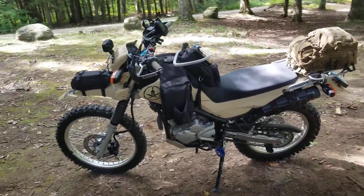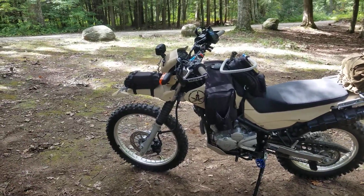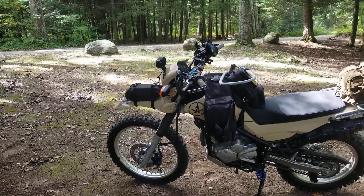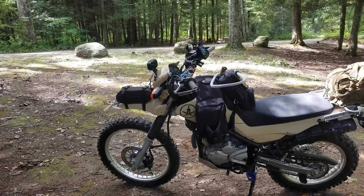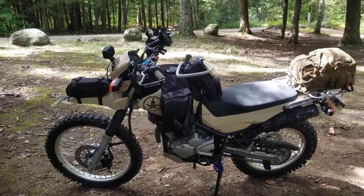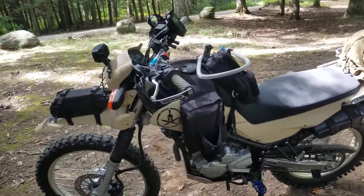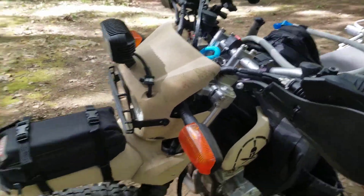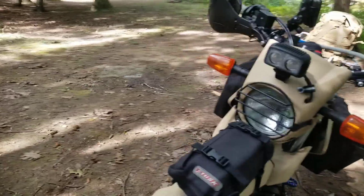It came originally blue. I painted it with tan and black truck bed liner. I just didn't like the blue. It was getting scuffed up because I go through the woods — you fall down a lot, end up scuffing it up. But it's easy to clean and just spray over it again if you like.